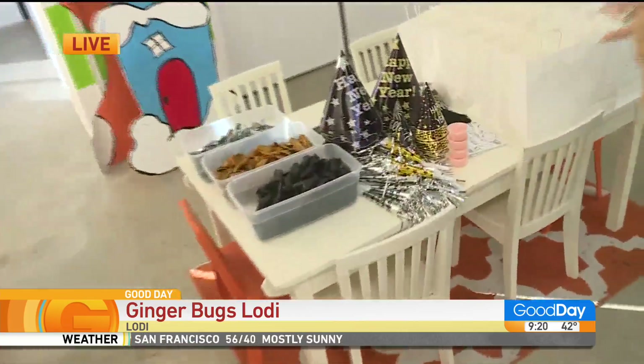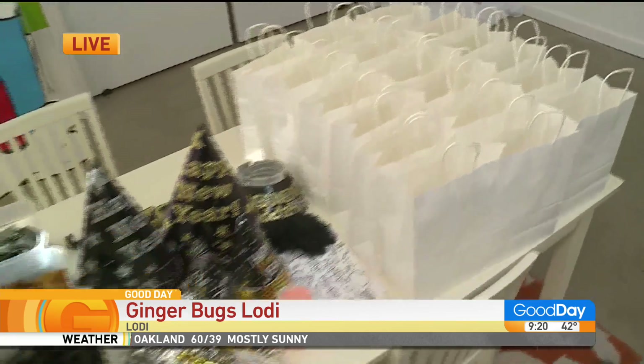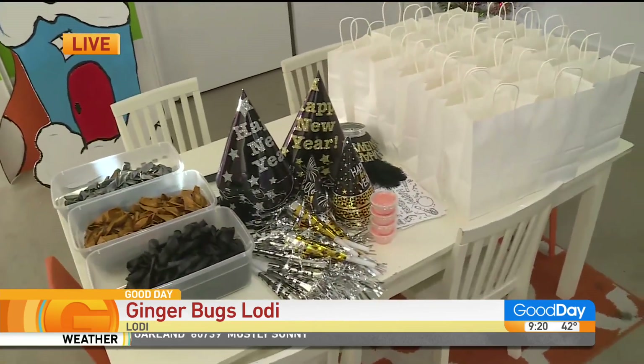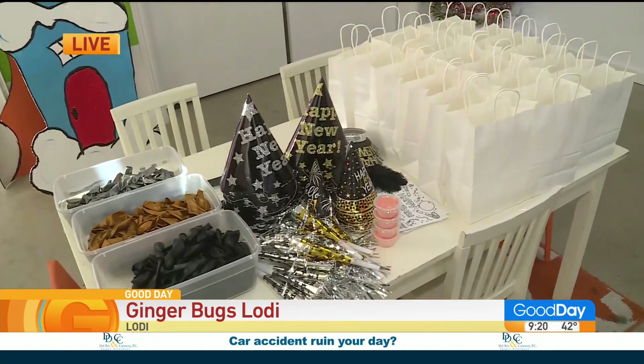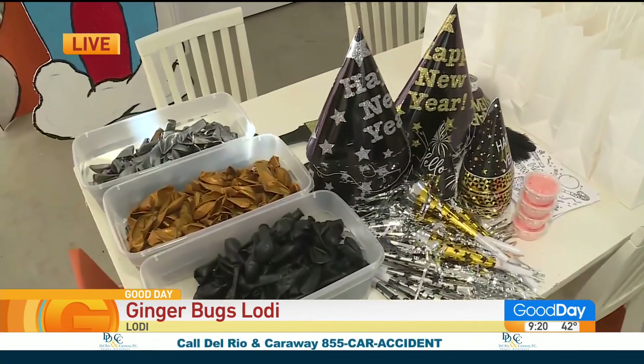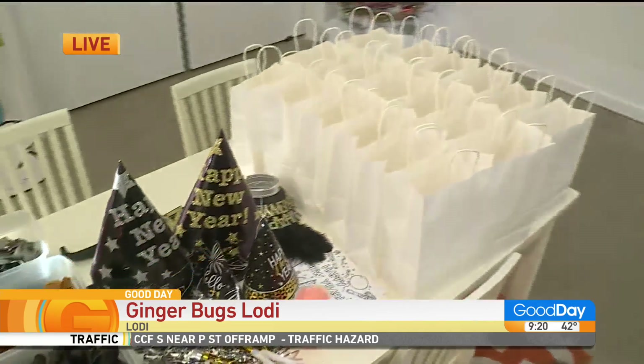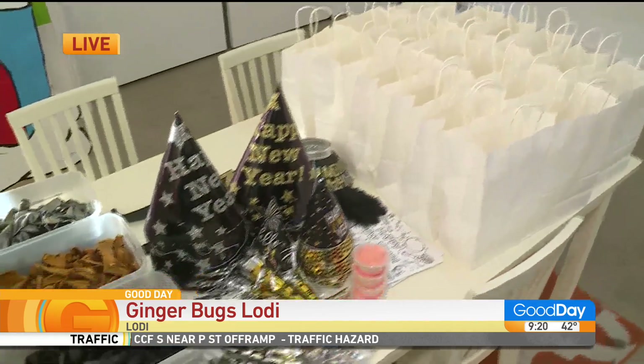They're assembling the bags right now. You've come up with this kit — you do a huge Noon Year's Eve party typically for families in normal times, and during COVID you decided to send it home with families. We do our big Noon Year's Eve party — ball drop and all — it's so fun at noon. Parents have their night to enjoy. But this year we couldn't do that, so we're sending the party to you. You get your hats, your noisemakers, and our really fun signature glitter drops.